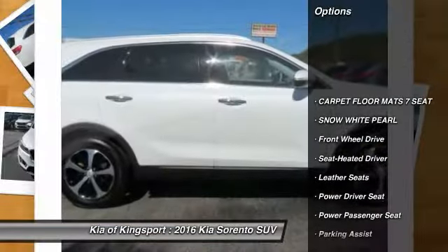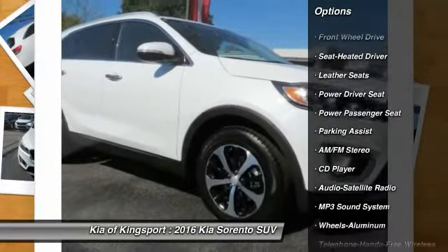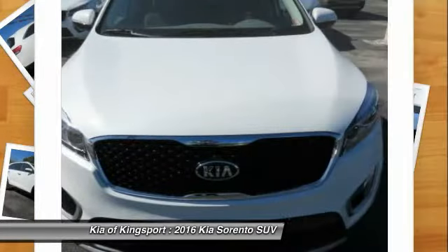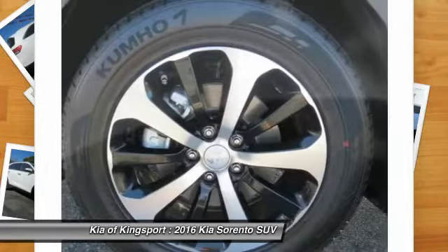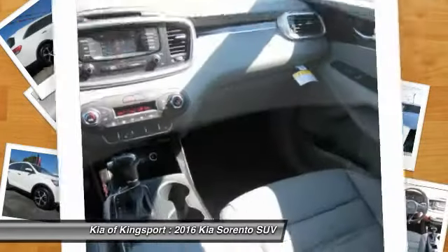Anti-lock braking system, power passenger seat, traction control, Bluetooth wireless data link for hands-free phone, air conditioning front, power steering, aluminum wheels, cruise control, FWD, rear defrost.